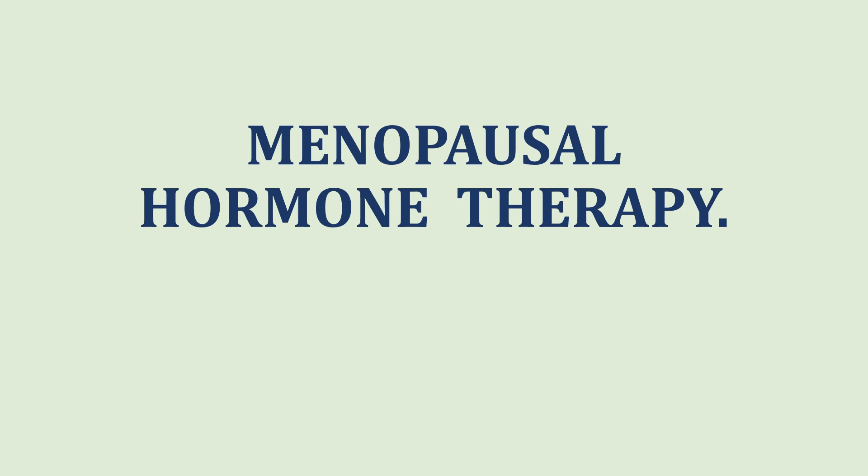Hello and welcome. In this video, we will discuss the important topic of hormonal therapy prescribed during menopause. Having knowledge about hormonal therapy allows the gynecologist to play a crucial role in helping women navigate the physical and emotional changes associated with menopause. It helps women to make informed decisions about their care and optimize their quality of life during this stage of life.